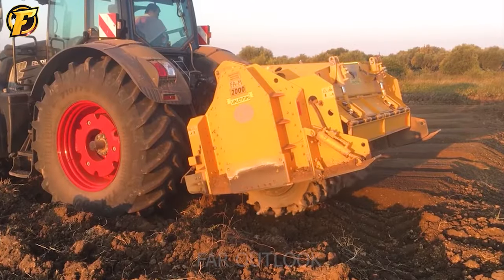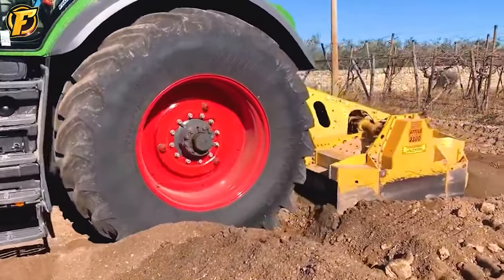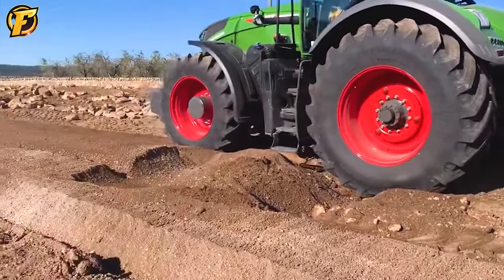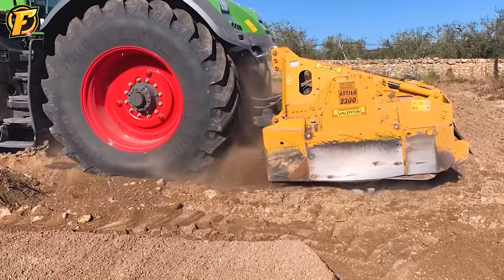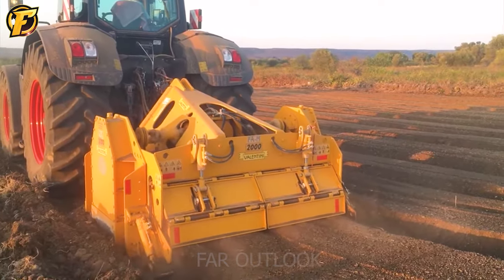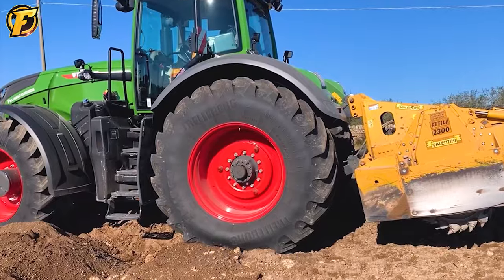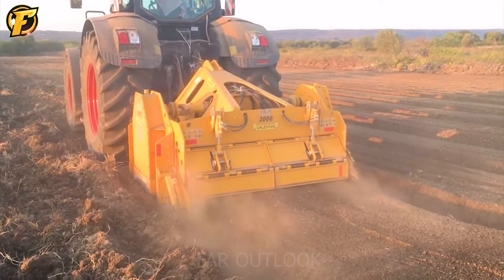The Fent 939 stone grinding machine is a specialized grinding machine designed for grinding stone surfaces. The machine is equipped with a high-power engine, allowing it to operate powerfully and effectively during the grinding process. The Fent 939 also has an automatic water supply system, which helps reduce dust and increase the lifespan of the grinding disc. In addition, the machine is equipped with high-quality grinding discs, ensuring the best accuracy and finishing for the ground surfaces.